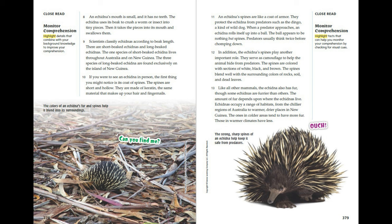If you were to see an echidna in person, the first thing you might notice is its coat of spines. The spines are short and hollow, made of keratin — the same material that makes up your hair and fingernails. An echidna's spines are like a coat of armour, protecting it from predators such as the dingo, a kind of wild dog. When a predator approaches, an echidna rolls itself up into a ball that appears to be nothing but spines, and predators usually think twice before chomping down.